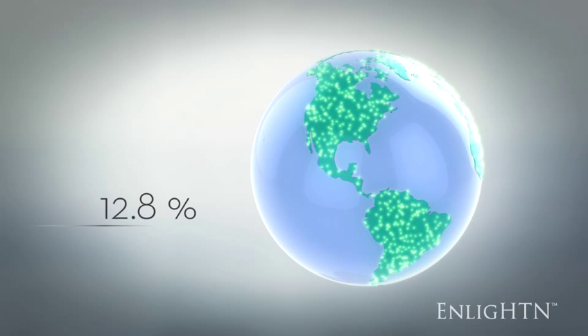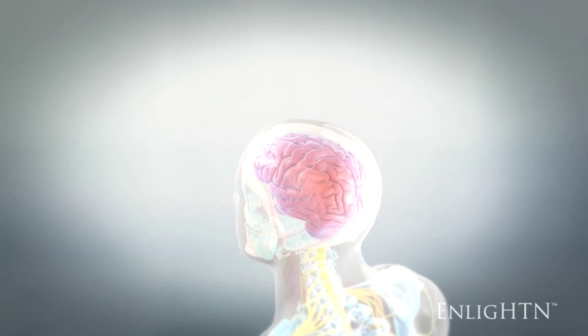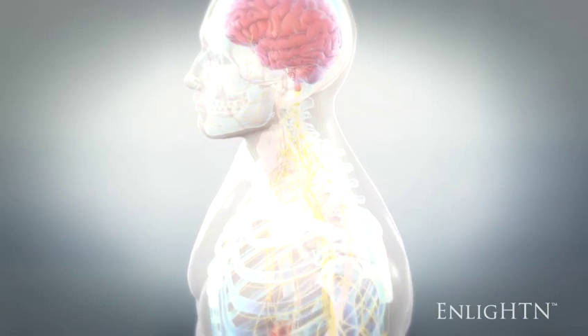Today, up to 12.8% of hypertensive patients are on combination drug therapy that is not adequately lowering their blood pressure.